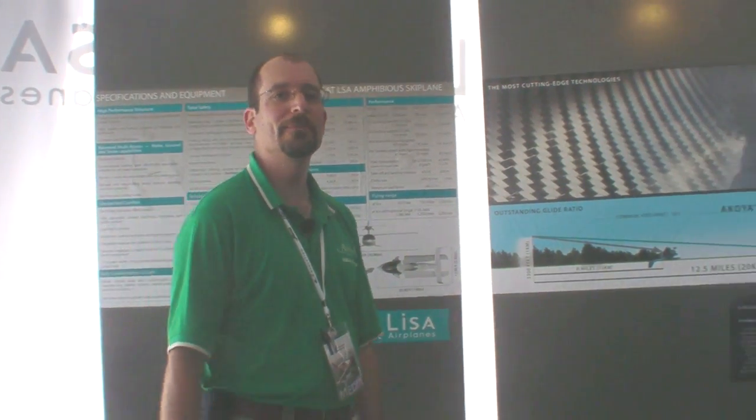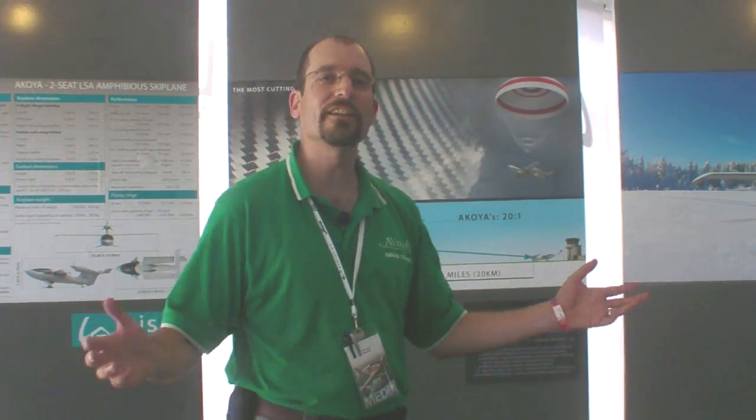Hi, this is Jeff Van West for AvWeb and Aviation Consumer. Here at AirVenture, airplane manufacturer Icon has regularly made a big splash with their amphibious aircraft. Now they have some competition from Light Innovative Sport Aircraft, or LISA Aircraft. Here's Vanessa Toya to tell you a little bit more.